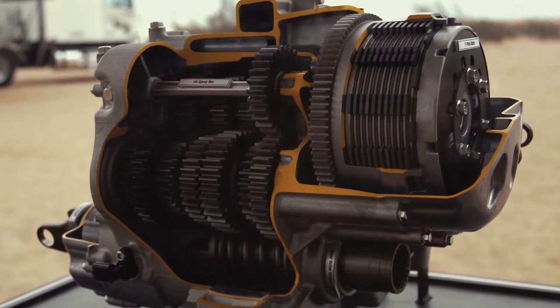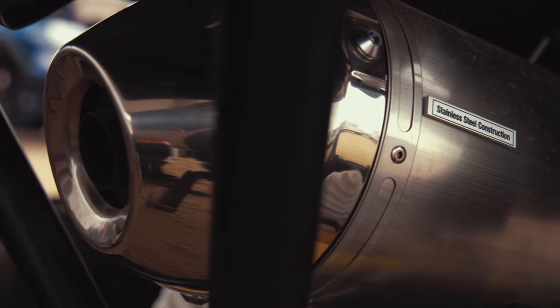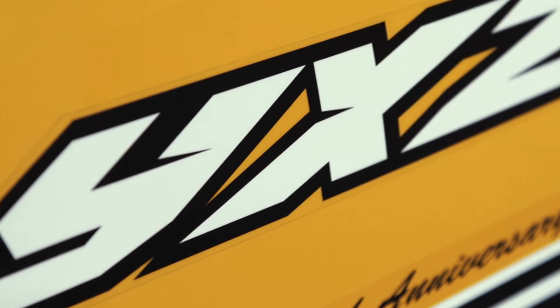I know all you Dirt Trax viewers have been dying to get as much information on the YXZ as you possibly can. And now thanks to John and Travis, you know what it is and why it was built the way it was. But I also know that's simply not good enough for you. You expect more from us at Dirt Trax. You want our opinions, our impressions. You want to know the truth about the YXZ. Normally we'd save this kind of information for a test ride later on, but because the YXZ is such a hot topic, we're going to bring you our first impressions right here today.